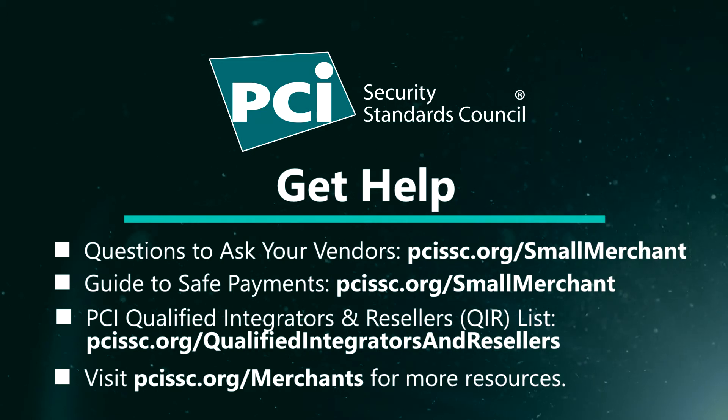Vulnerability scanning tools provided by the PCI approved scanning vendors can also help you automatically search your networks to find vulnerabilities and report when patches need to be applied. Additionally, businesses can refer to the PCI qualified integrators and resellers list to find individuals that have been trained by the PCI Security Standards Council on patching and other payment data security essentials.